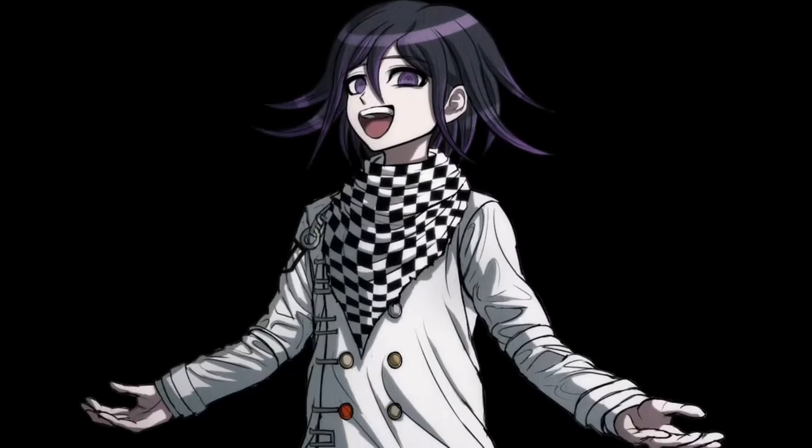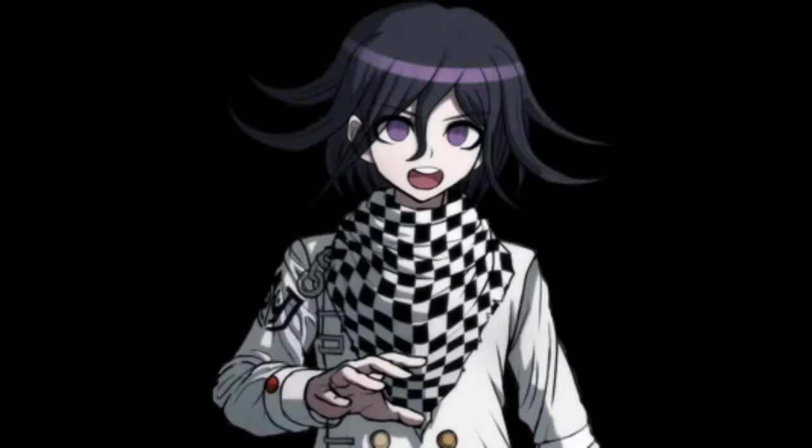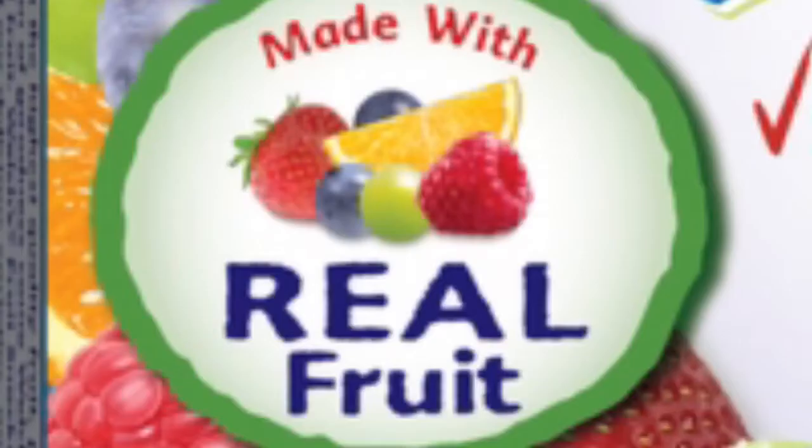Hello organization members and non-organization members watching this that I can turn into my organization. My name is Kokichi Uma, and whenever I have lunch I always have Welch's Mixed Fruit Fruit Snacks made with real fruit.